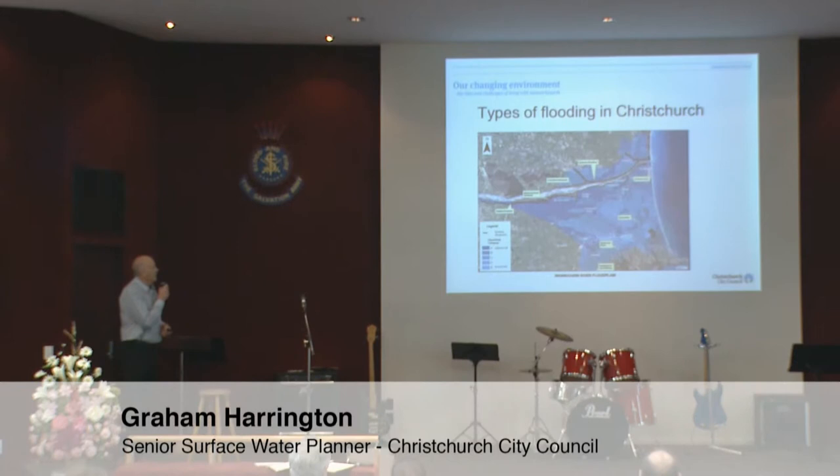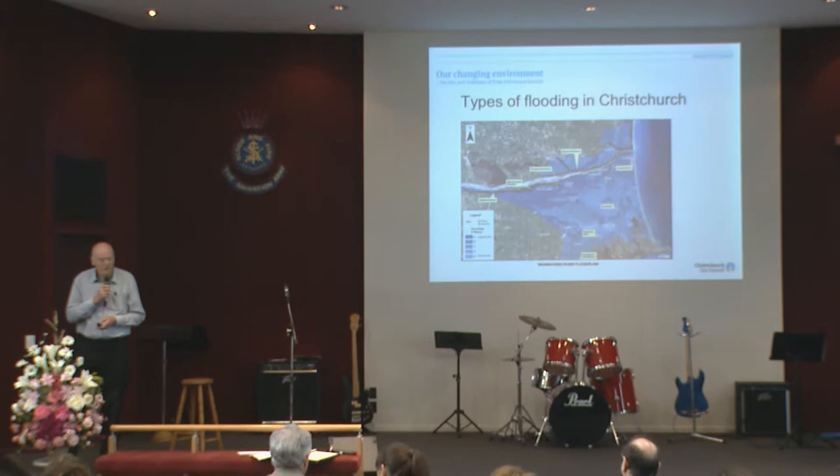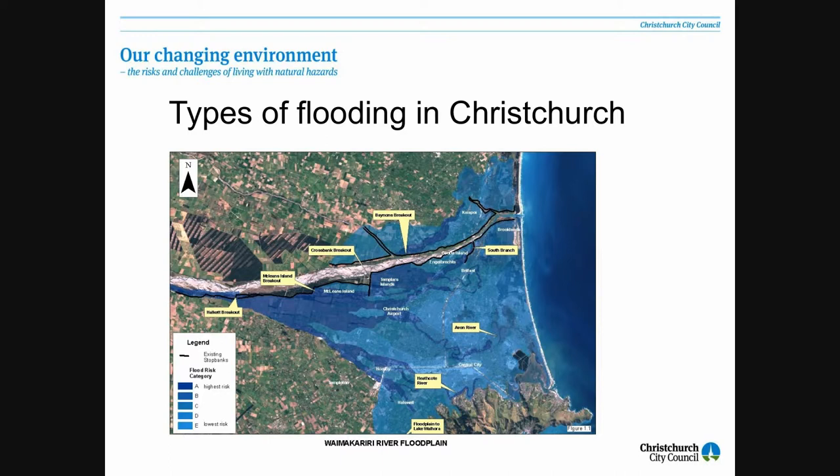The flooding that we would expect in the Waimakariri at the moment we regard as pretty minimal. The reason for that is we do have some stop banks running along either side of the Waimak. And those stop banks are not only a single stop bank now, but they're a double stop bank.